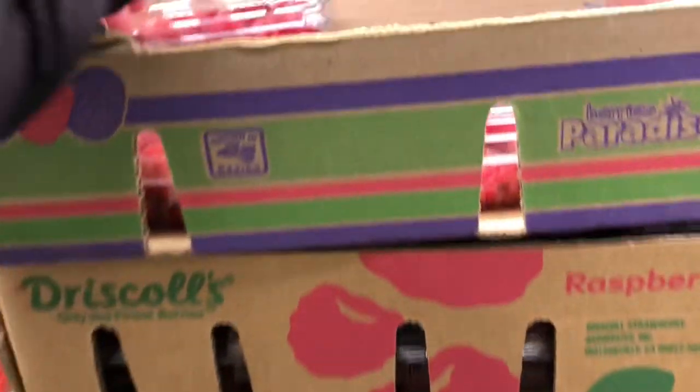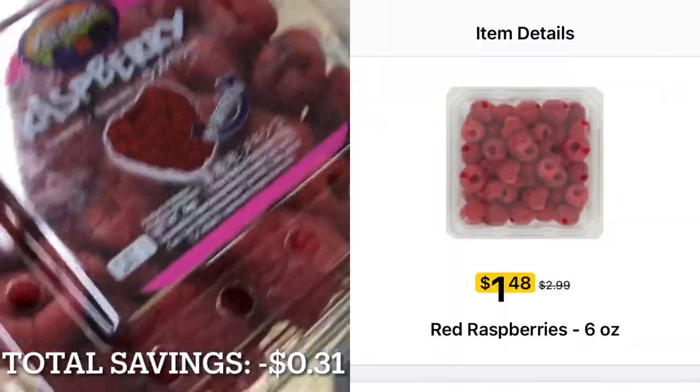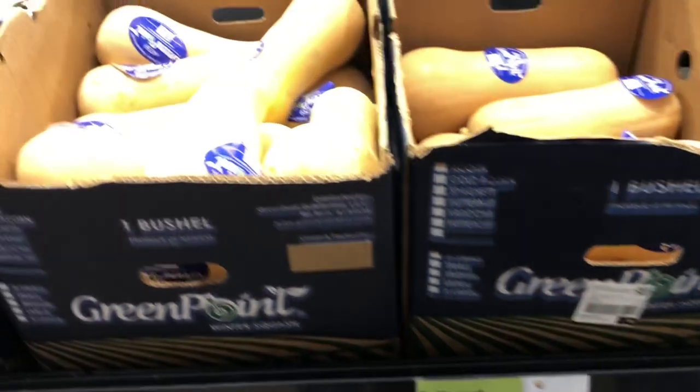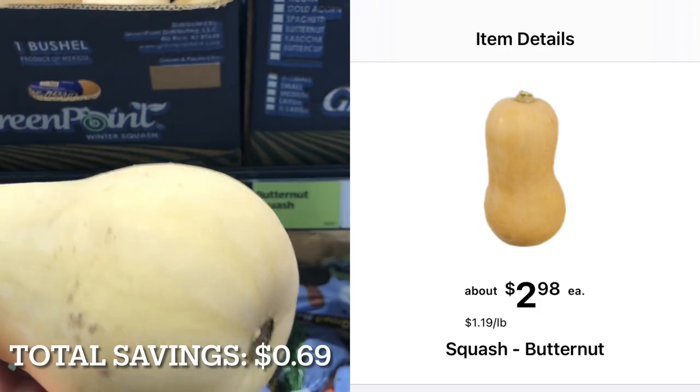Next, I'm going to pick up a package of raspberries. They're priced at $2.29 here at Aldi. At Kroger, they're on sale for $1.48 per package, down from the regular price of $2.99. Next, I'm going to pick up a butternut squash. It's priced at $0.75 per pound here at Aldi. At Kroger, it's priced at $1.19 per pound.